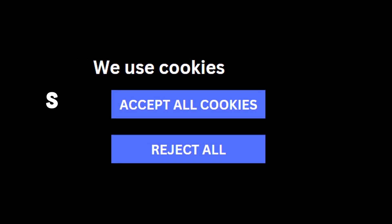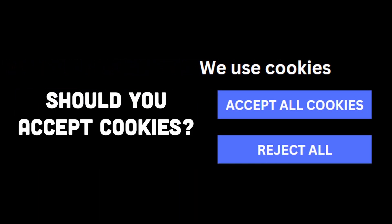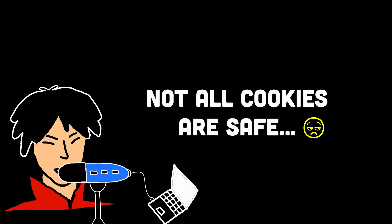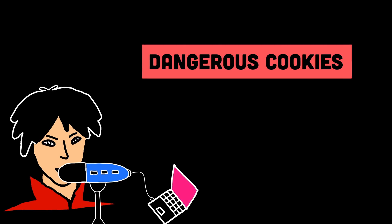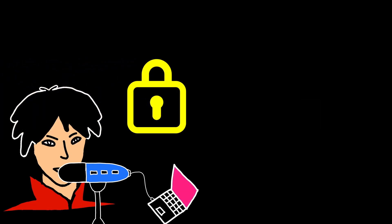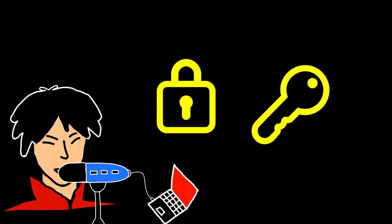If you are someone who always tends to accept cookies upon landing on a website, then you might be putting yourself in a whole bunch of problems. In this video, I'm going to help you understand what type of cookies you should and should not accept, because yes, there are multiple types of cookies, one of which could put you in a whole lot of danger. After that, I'll also show you how to protect your information online from such issues.